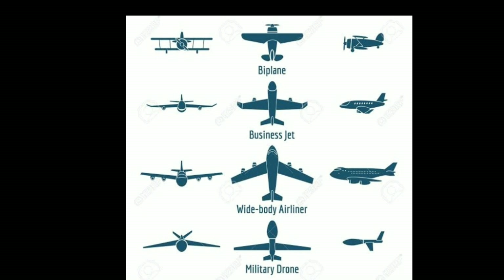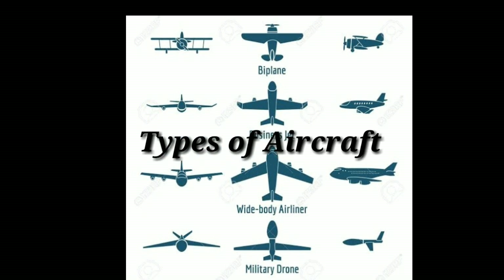Hello guys, in today's video we will be talking about the different types of aircraft which are used in today's world.